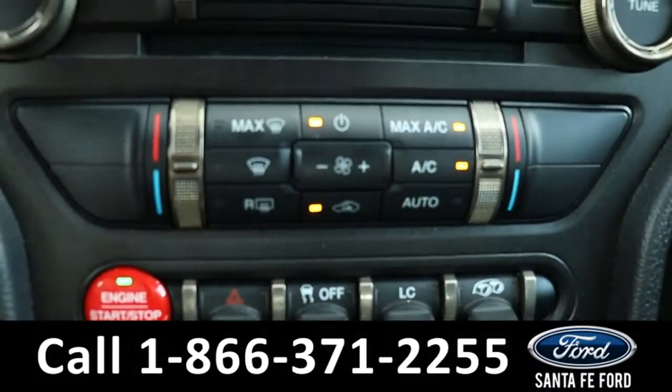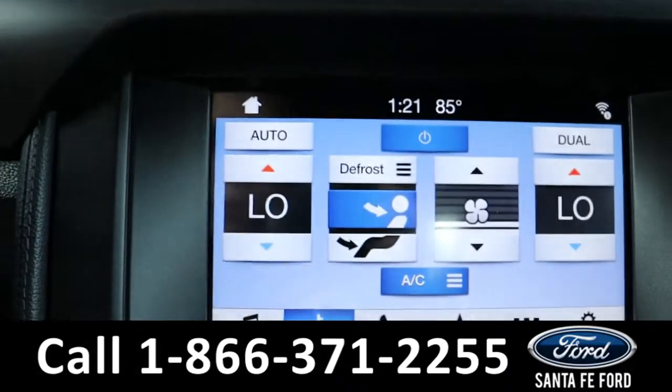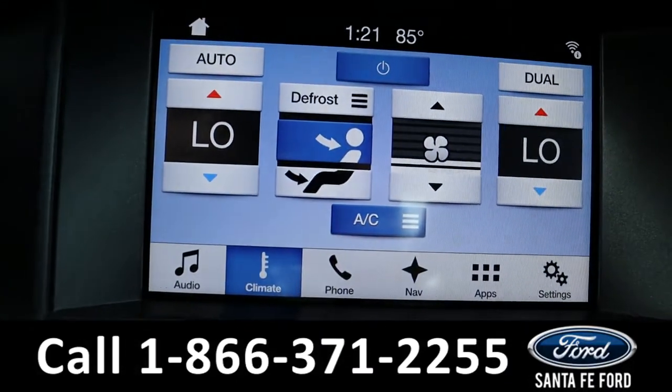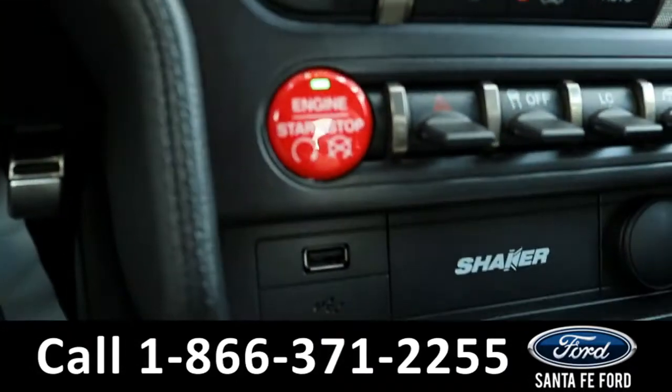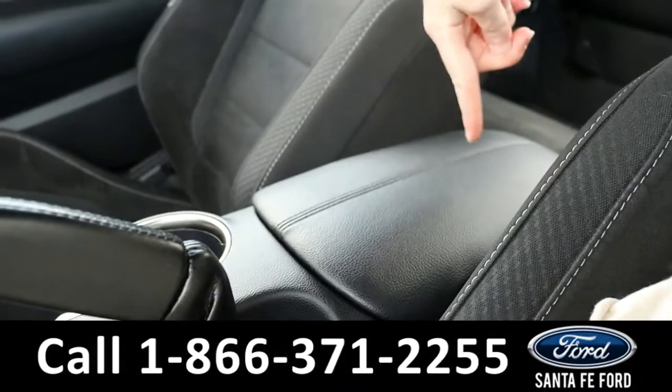It also has dual climate — these are the manual controls, and here's what it looks like on the screen. It also has a USB port down here and in the center console right here.